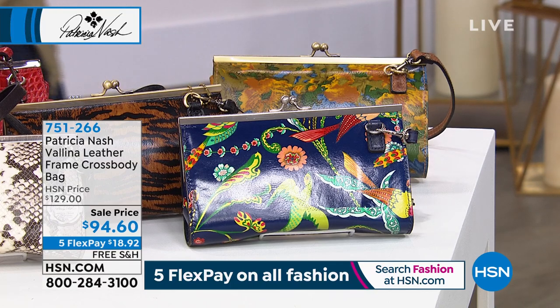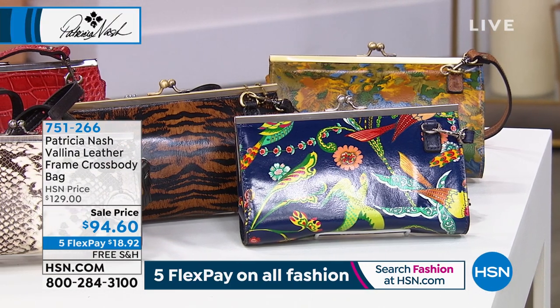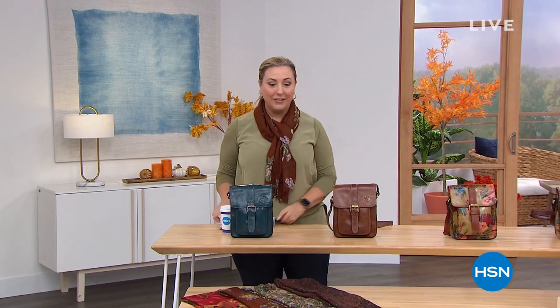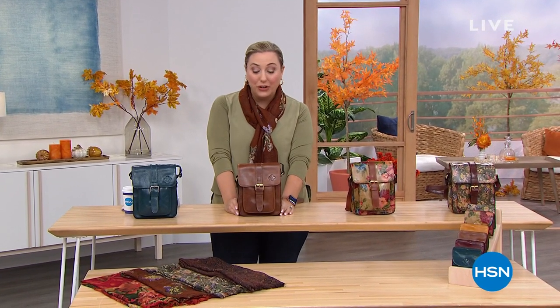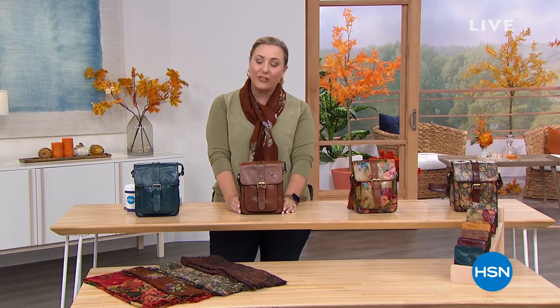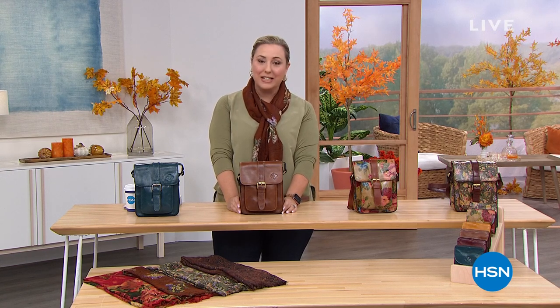Now we're going to jump into another presentation — our very best value of the day. Last presentation, we sold out one of the colors, so two of the colors are now sold out. If you want to get in on the cognac, this is the presentation for you. We're going to jump right in from Patricia Nash, exclusively for us here at HSN. It is lightweight, it is a crossbody, it is all leather. It's our Today Special.